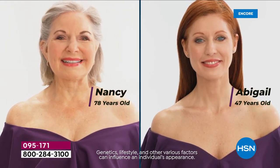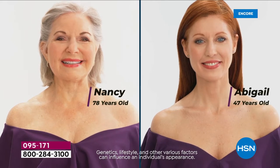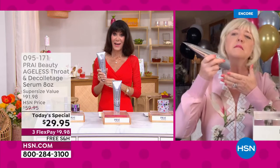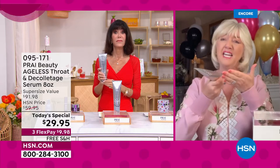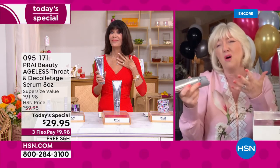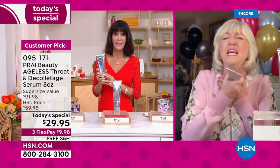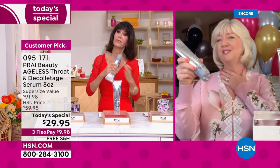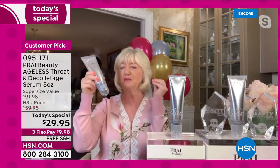Nancy is 78, Abigail is 47, yet when we put the two necks side by side, they almost look like the same woman — maybe a year or two apart, not decades. That's what's so key, because the neck area is what most of us say makes us lose our confidence. We hide it; we wear a scarf or a turtleneck so nobody can tell how old we are.